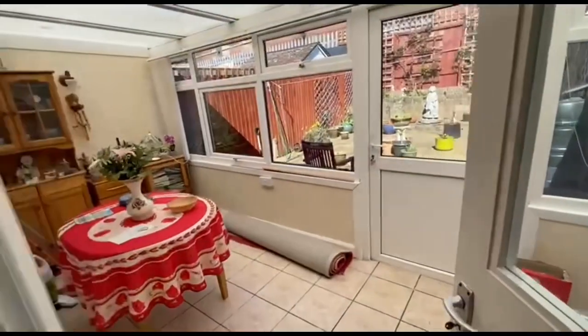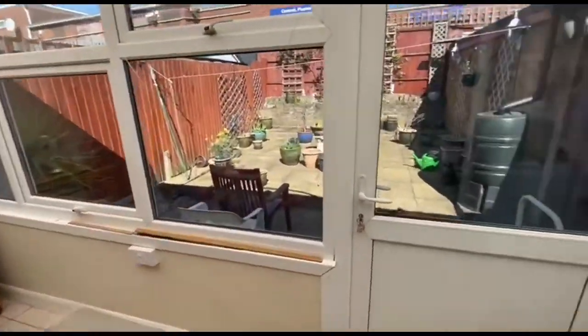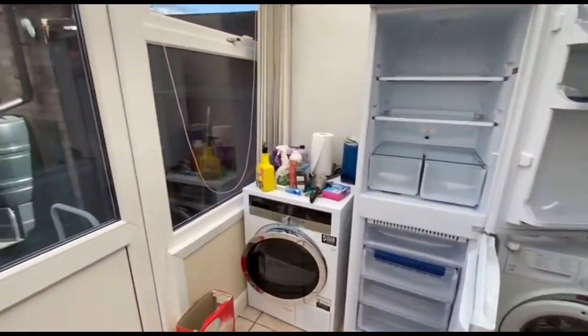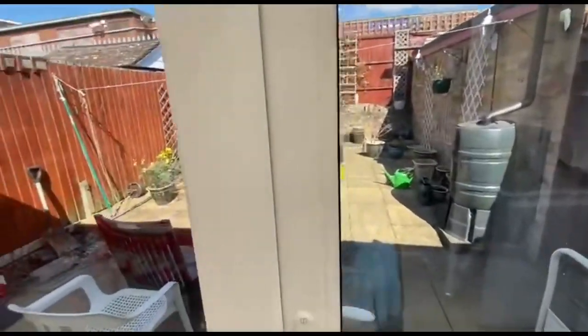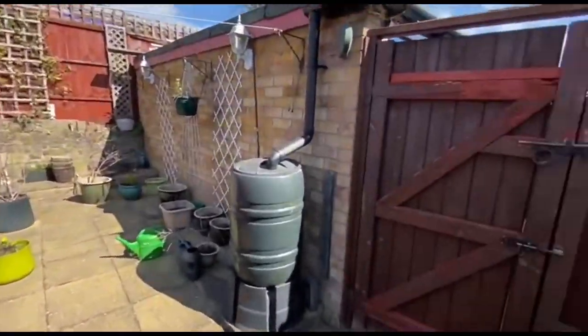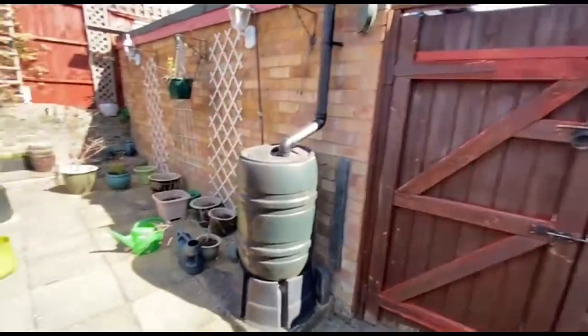Going through to a nice conservatory. As you can see, they kept their appliances in here, obviously to give a bit more room in the kitchen. You can see a low maintenance rear garden with a gate there, obviously taking you to the garage and the side drive.